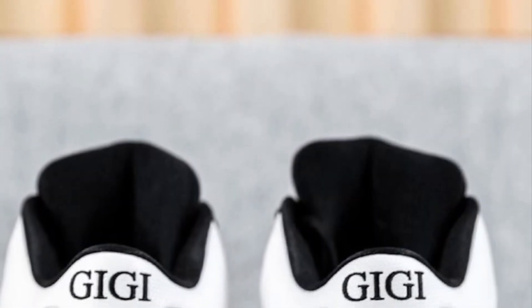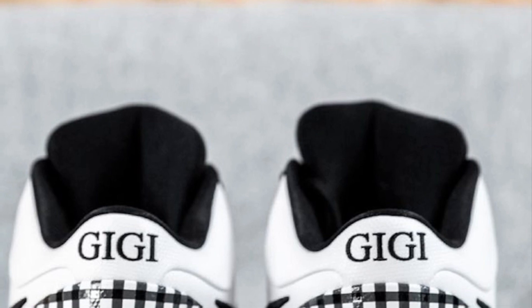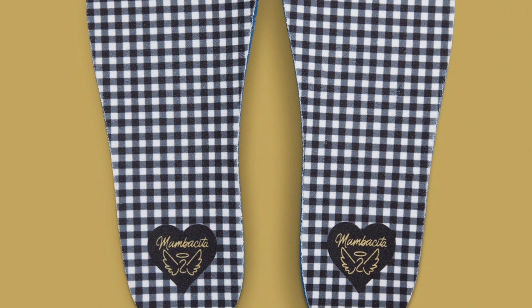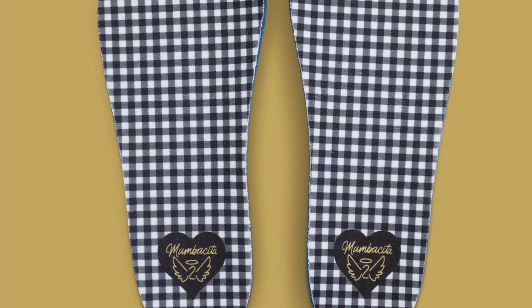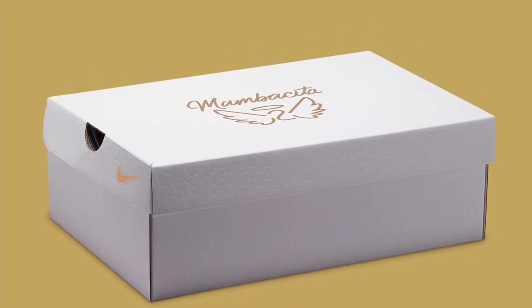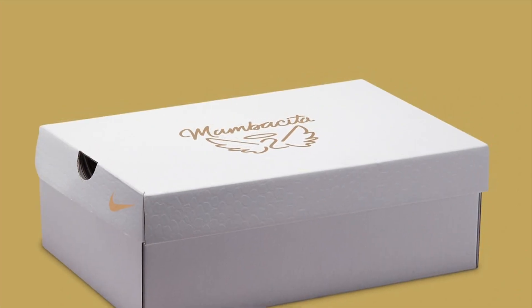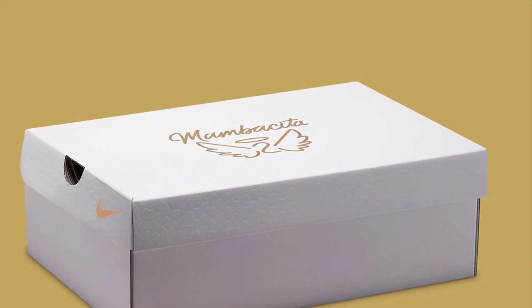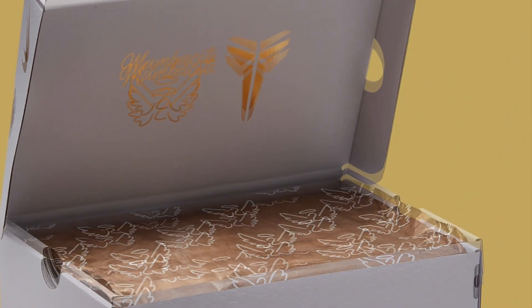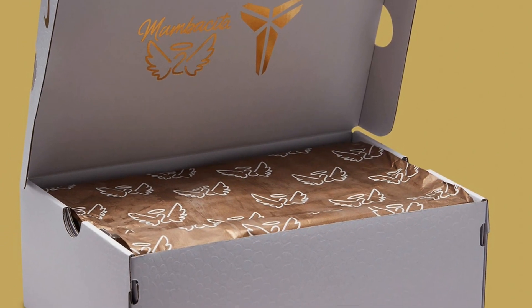I want y'all to tell me what you think about this pair. I know I've heard a few people don't like them as much as they like the first pair, but look at that — you got the GG, you got the two, then you got the insole with 'Mamacita,' and then it's got the number two with the halo and the wings. The box is very special, it's very nice. Rest in peace GG, rest in peace Kobe.